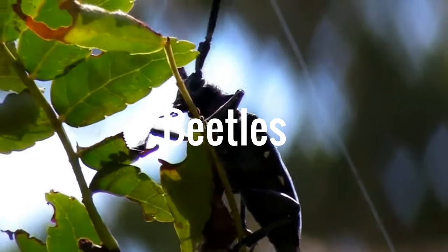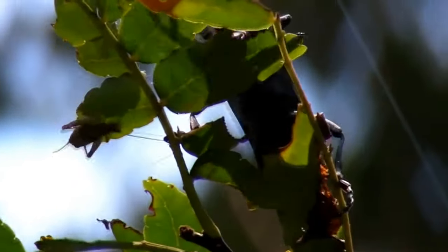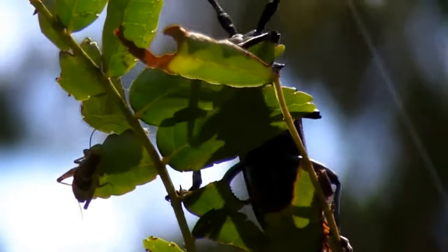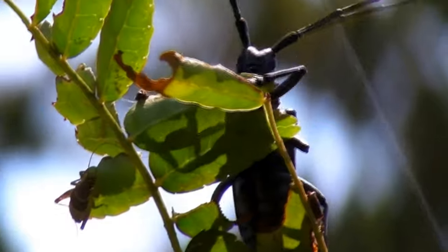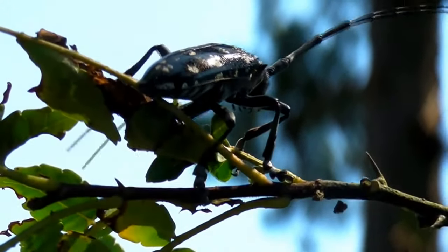Beetles are a very successful animal. They can be found everywhere on Earth, except in the polar regions and the seas, and come in an enormous variety of sizes, shapes, colors, diets, and habits.